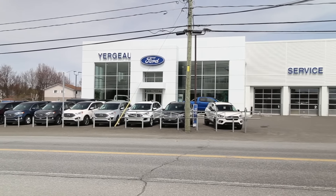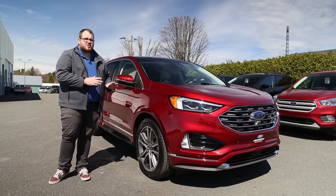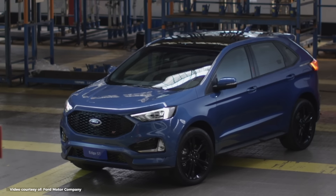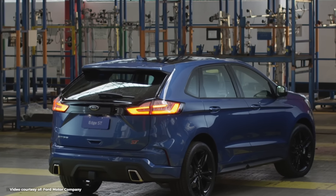Ford has both actually — they do have the Titanium and the ST on their press fleet. But it was a little easier for us to get in here and feature this one because everybody does want to see what the non-performance version has to offer while Ford is trying to pump out the ST one. So again, big thanks to Yergeau for helping us with this video.